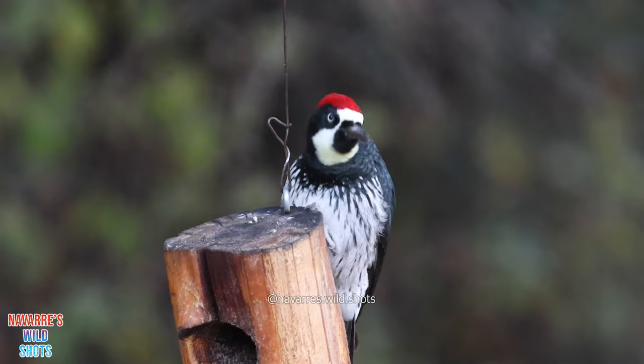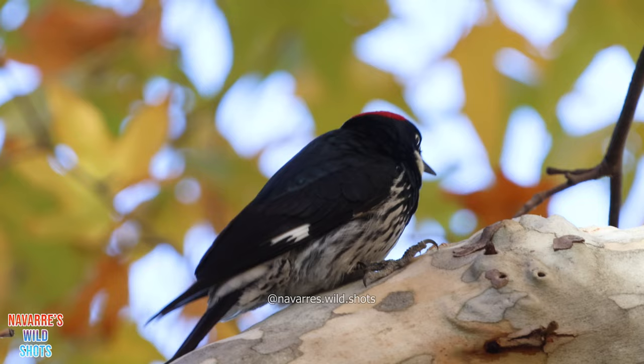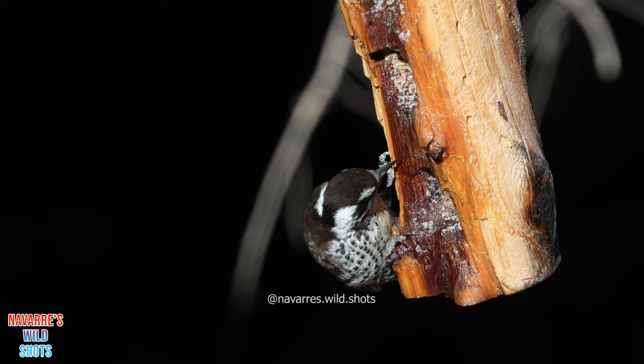The most common percussionist of this park is the acorn woodpecker. They're easy to find at the Madera Canyon picnic area and Santa Rita Lodge feeders, as they are quite loud and vocal birds. Acorn woodpeckers are more social than other woodpeckers and can often be found in large groups. At the feeders, you'll also find the Arizona woodpecker and ladderback woodpecker.